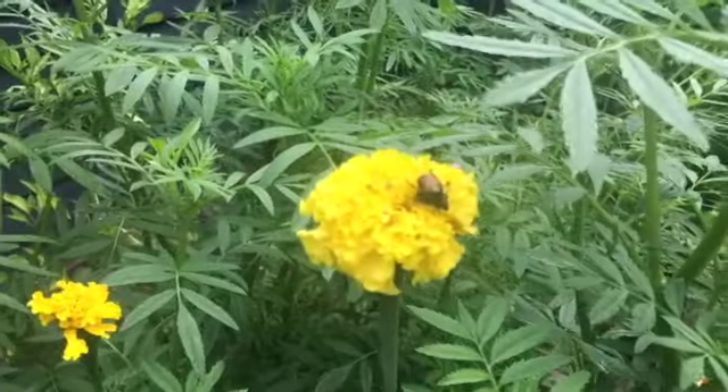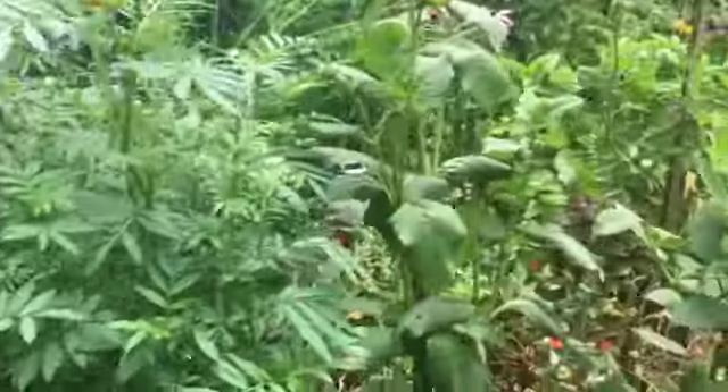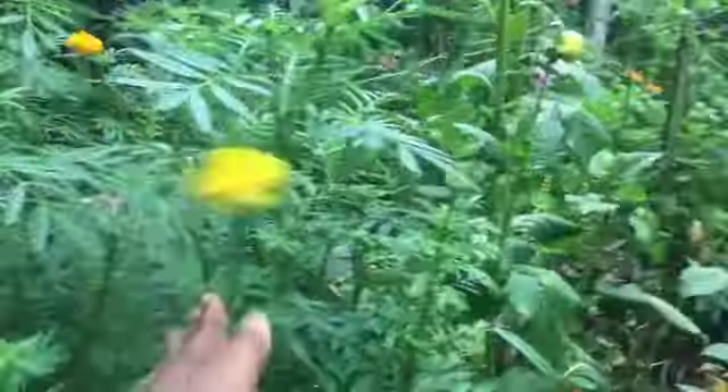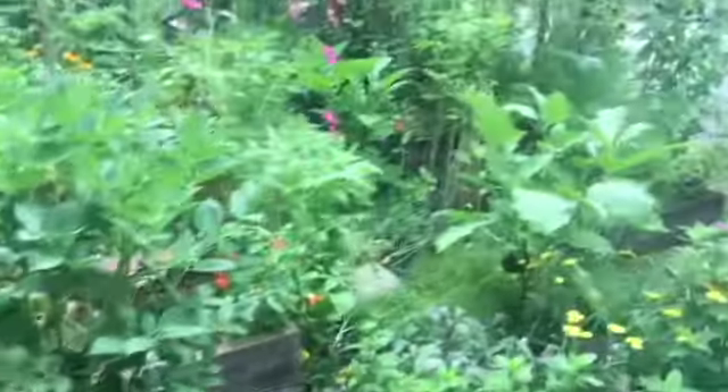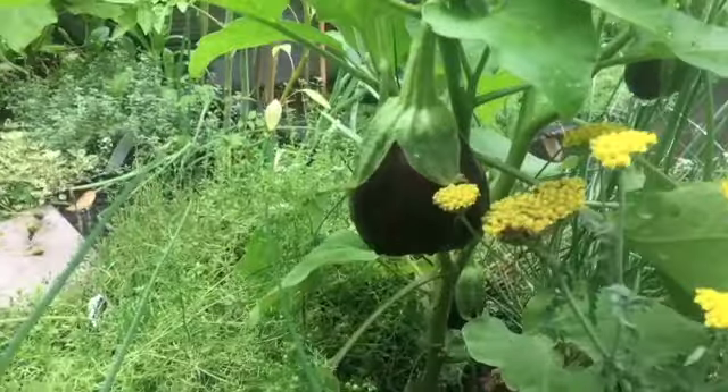See these? That's the Japanese beetle, if you don't know what that looks like. I can't stand them — they just tear up everything.